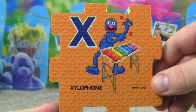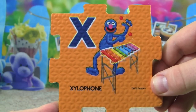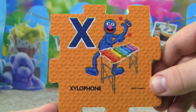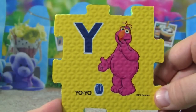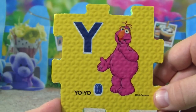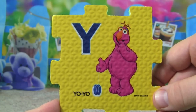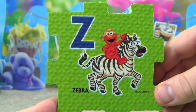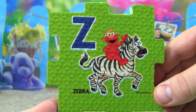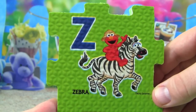X is for xylophone, Grover is playing the xylophone. Y is for yo-yo, Telly is playing with his yo-yo. And now the last letter of the alphabet — Z is for zebra, Elmo is riding a zebra.